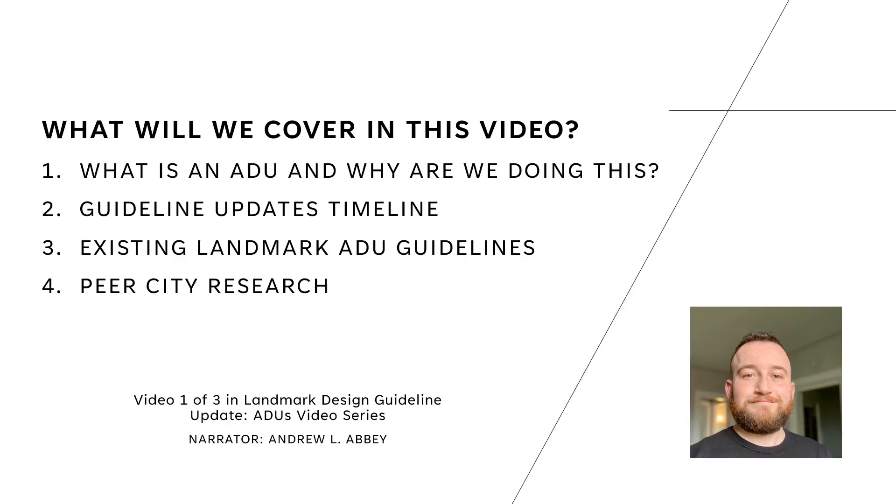In this first video, we will cover what exactly is an ADU and why we are doing this project, the timeline of our guideline updates in general, what our current guidelines say about ADUs and their limitations, and we looked at other cities to figure out what, if any, work was being done to incorporate ADUs into their preservation guidelines.